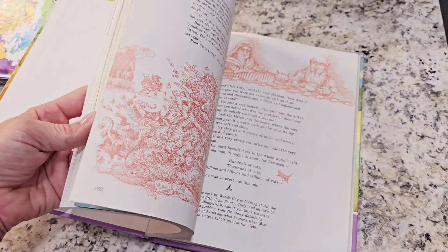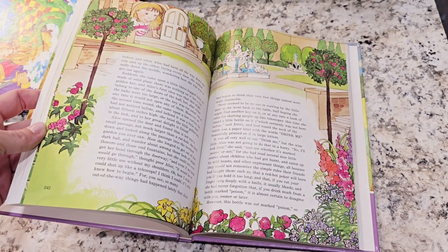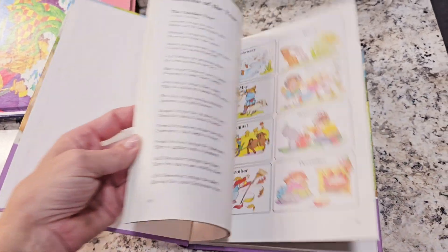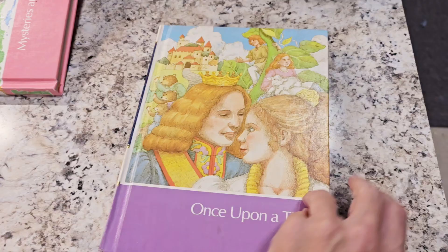Once Upon a Time — I just wanted to show you guys some of the children's books I do have. Once Upon a Time is really pretty; it reminds me of the older Child Craft, which is really cool. Once Upon a Time is really cute, and the other one is cute too.